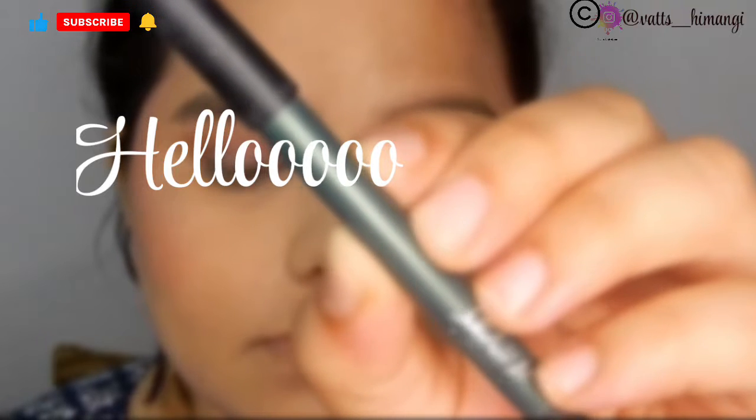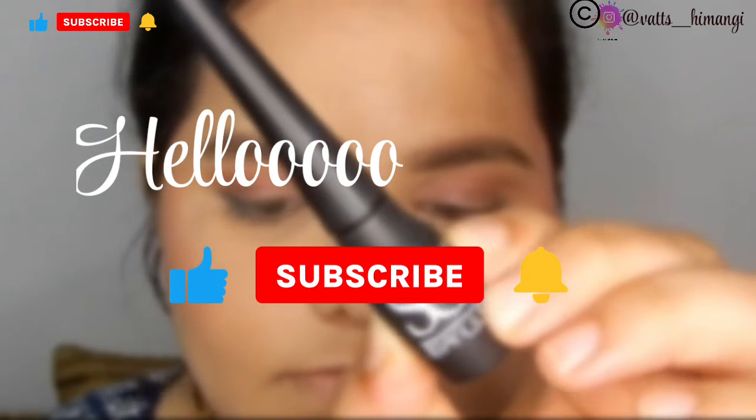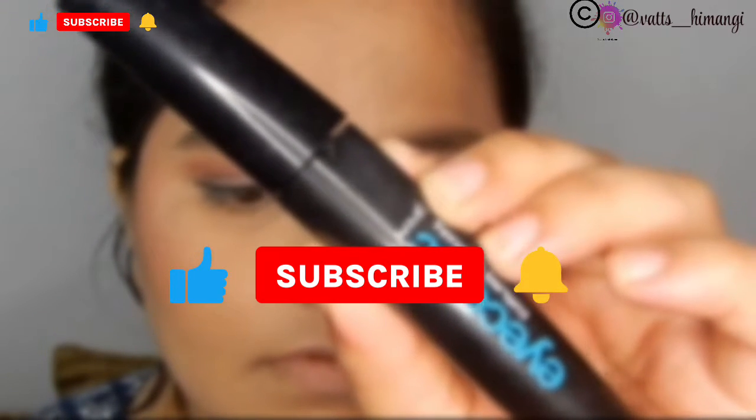If you're new here, hello! My name is Himangi and I make videos related to makeup, skincare, and reviews. If you like my channel, do consider subscribing and press the bell icon so you're notified whenever I upload a new video. Let's begin!